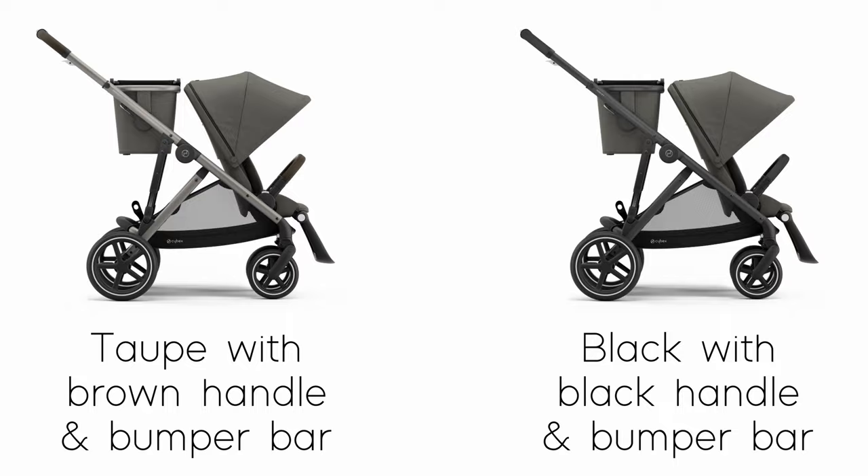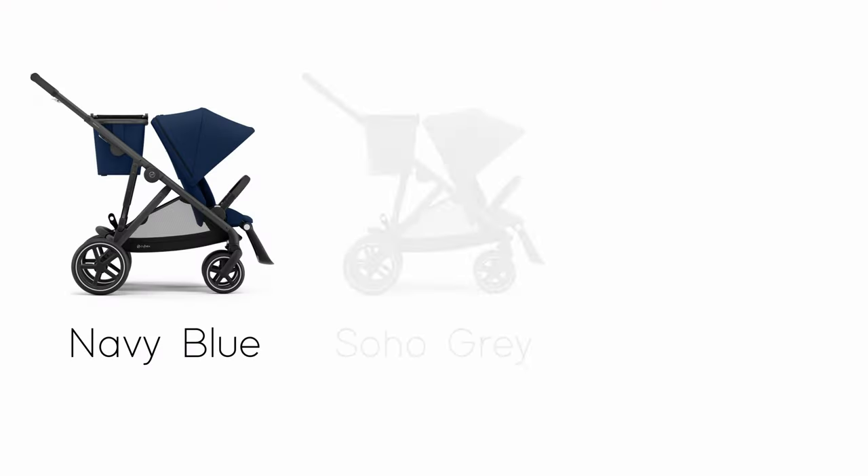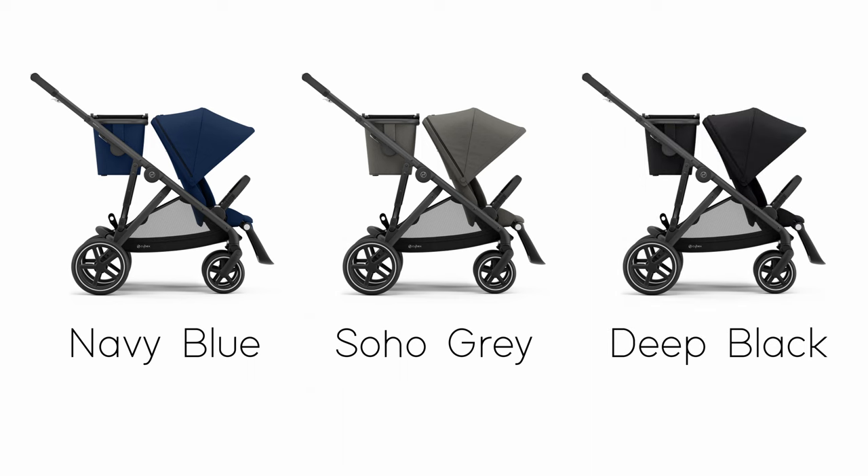The Gazelle S comes in two frame types: taupe with a brown leatherette handle and bumper bar, or black with a black foam handle and bumper bar. The fabrics come in three colours — navy blue, Soho grey and deep black — and all three colours are available on both chassis options.